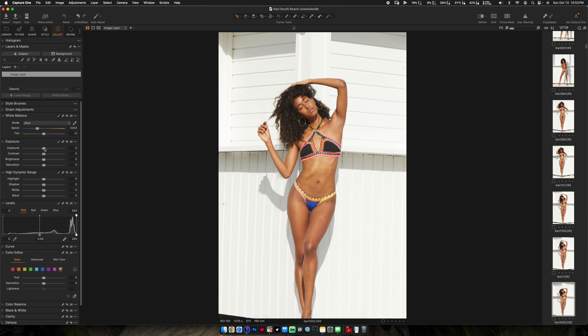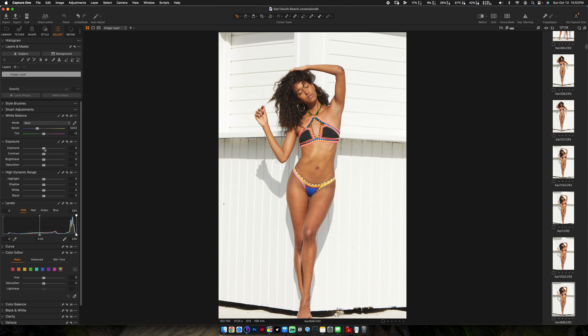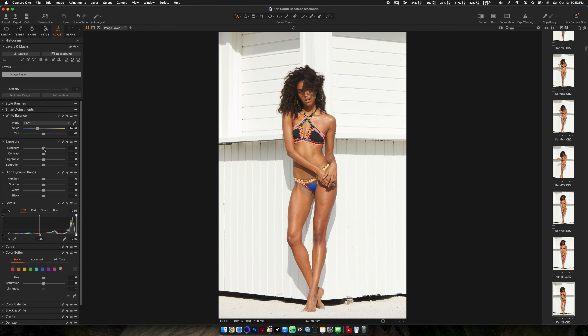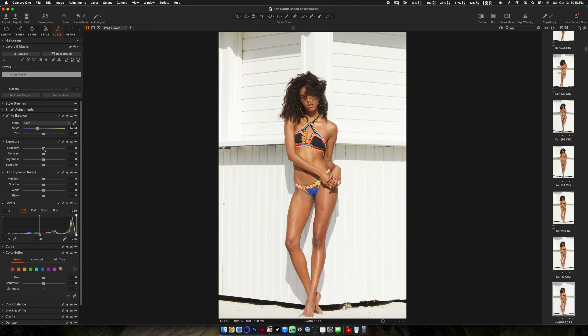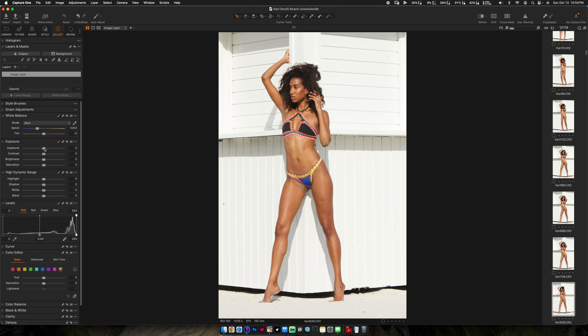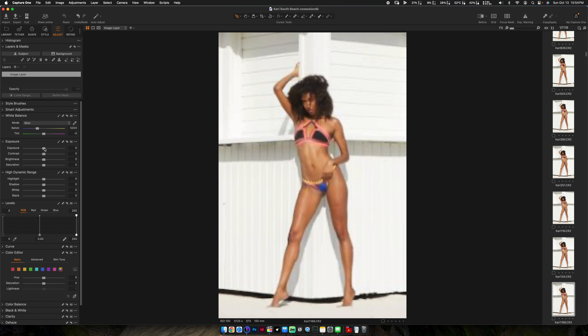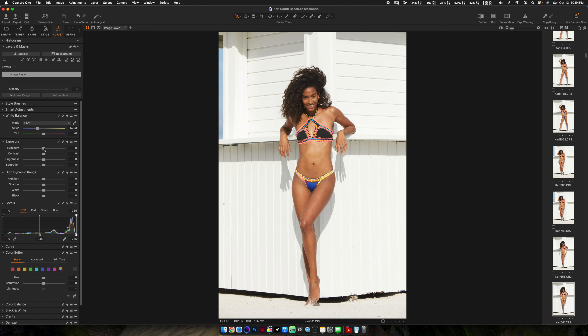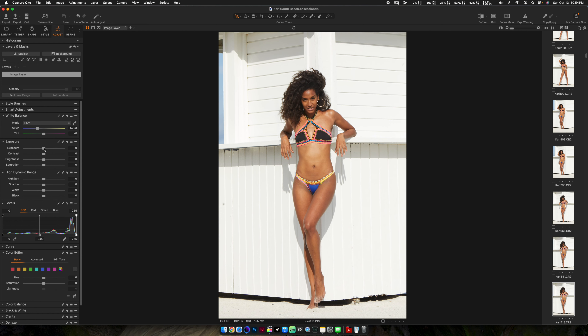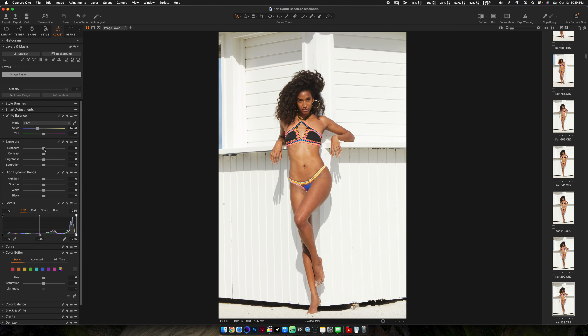We both came to the conclusion that we should create images that would teeter the line between commercial and high fashion editorial — vibes where she could sell pretty much any product in between those. As she's posing, she's giving you different emotions and feelings. These are definitely more on the editorial side and emotional — not big smiles — but then you get the big smile too. She's 100% capable of doing both.